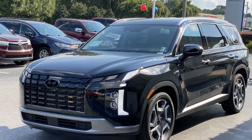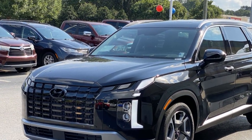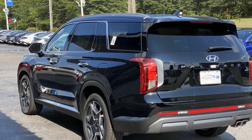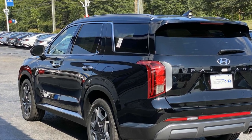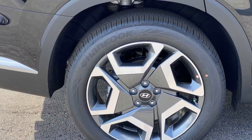You'll absolutely love all of the included premium features such as cross-traffic alert, lane-keeping assist, side-view mirrors with turn signals, lane departure warning, Wi-Fi hotspot, heads-up display, satellite radio, and navigation.